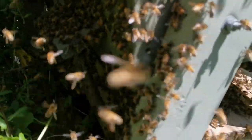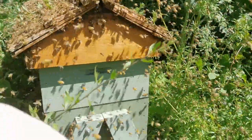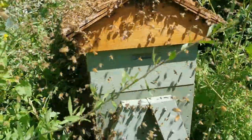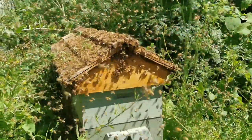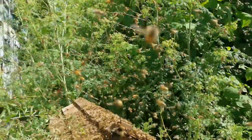I am out here without my suit on to show you how gentle they are right now. I got one on my face and she just flew away. This is wonderful. Look at these beautiful bees.